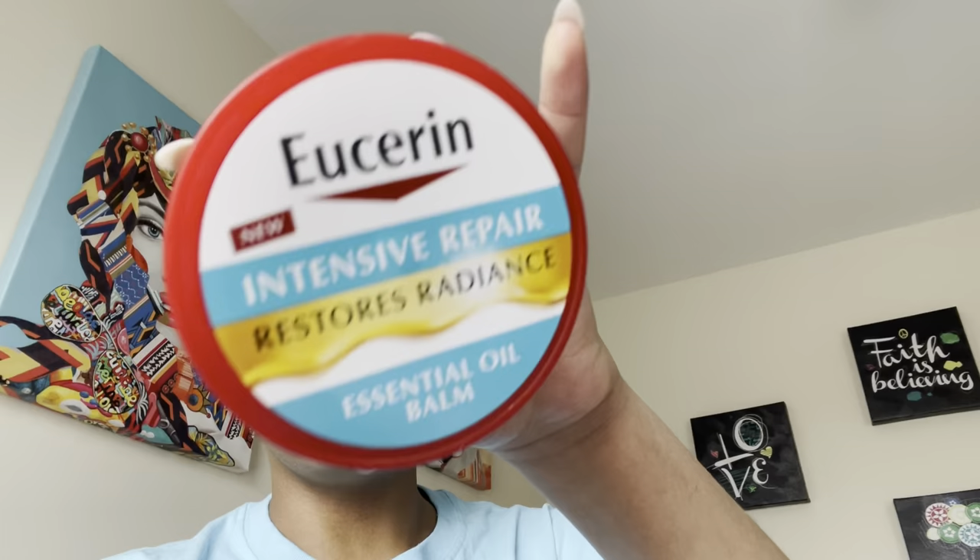This is all I got. The Dove bar is the OG — something I always purchase — and everything else is new. I highly recommend the Dove gentle exfoliating bar.